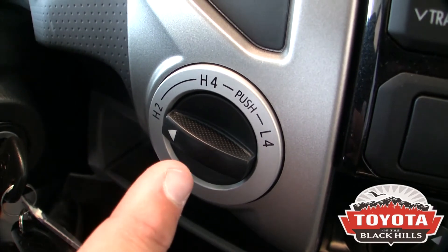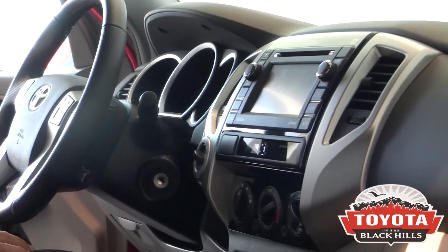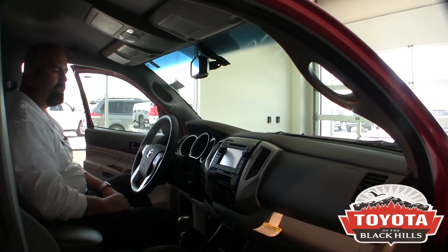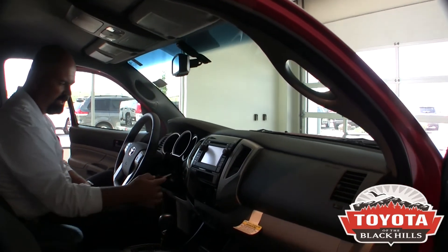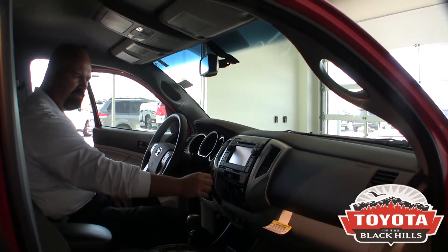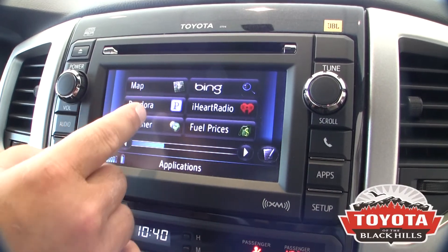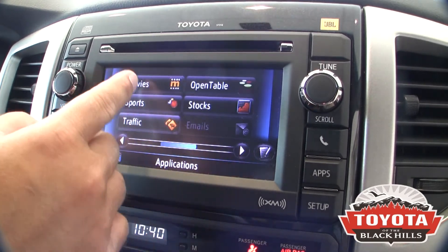Four-wheel drive — you can shift on the fly up to 60 miles an hour. Of course, you have to stop and put it in neutral to shift it into four-low if you really want to do some serious off-roading. This has a backup camera integrated; I showed you where the lens was in the back, and it'll come up here on the screen. It's got navigation and the Entune radio with GPS covering all of the United States, Canada, Alaska, and Hawaii. We also have an Entune suite of apps, which includes Bing search engine, Pandora radio, iHeart Radio, movie tickets, and all those great things.